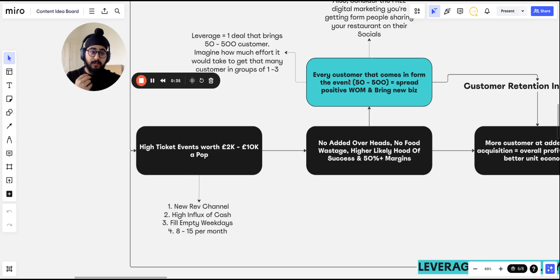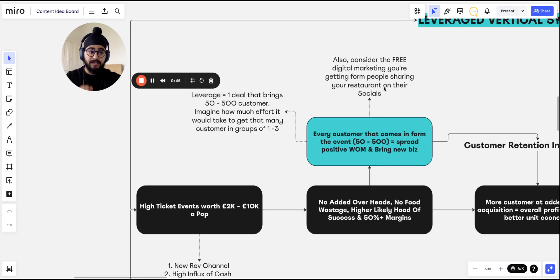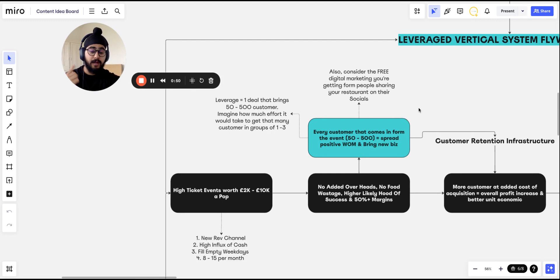This is extreme leverage — one deal that brings you 50 to 500 customers. Consider the free digital marketing you get from people sharing your restaurant on their social media. When people go to a wedding, a business event, or a conference, everyone's taking videos and posting. They tag your restaurant — that's free content and free digital footprint for your business.